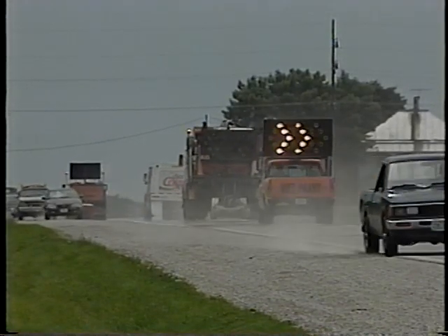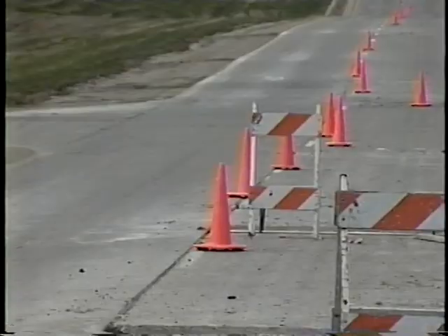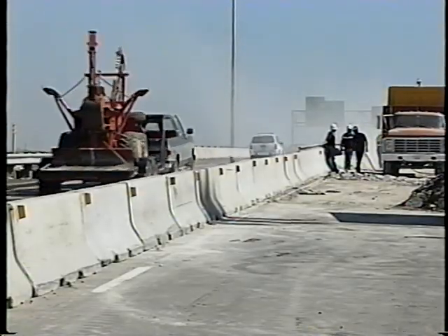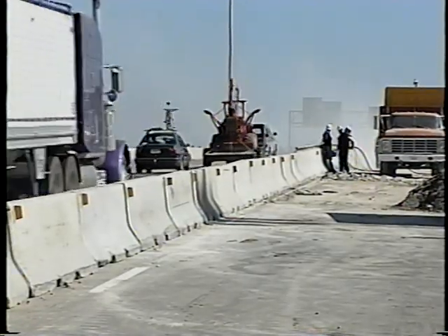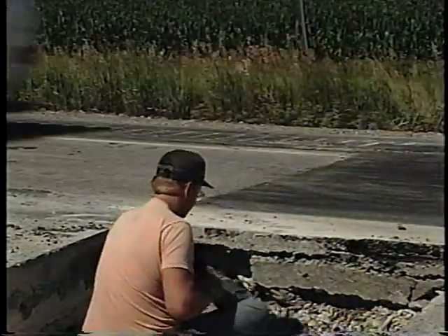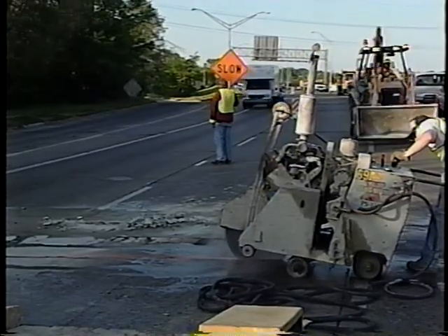The other hitch is that your traffic control needs to be portable. That means you're not going to have the protection like you'd have on bigger, longer jobs. But every situation is different, so we're going to look at some typical moving operations, going from the least dangerous to the most dangerous.